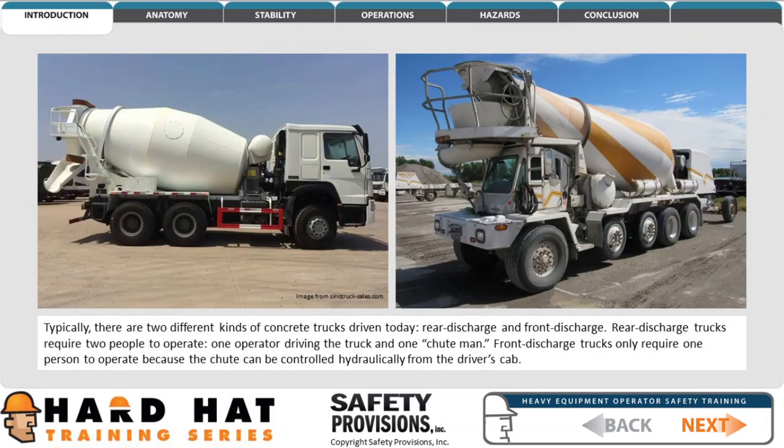Typically there are two different kinds of concrete trucks driven today: rear discharge and front discharge. Rear discharge trucks require two people to operate — one operator driving the truck and one chute man. Front discharge trucks only require one person to operate because the chute can be controlled hydraulically from the driver's cab.